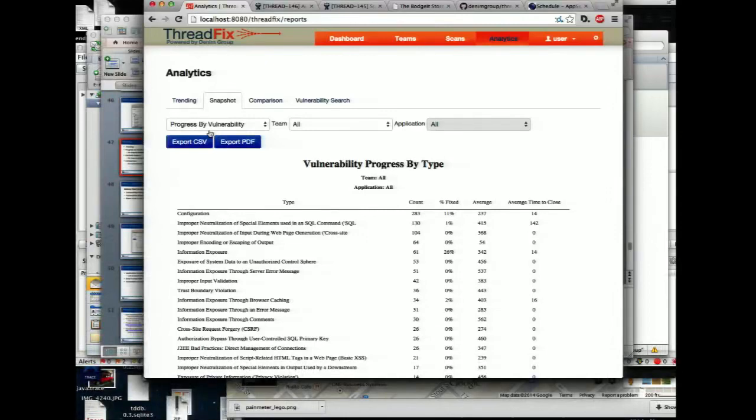Having that data about your internal program across whatever technologies you're using lets you benchmark yourself against third-party data sets starting to become available from folks like White Hat and Veracode. This puts you in a position to have a grown-up conversation: 'Our peer organizations address 90% of cross-site scripting in 50 days; we're addressing 60% and our average close time is 75 days. We're falling out of step with our peers and need to devote more resources to remediation.' Or you could say, 'We're fixing 100% and the average fix time is 25 days — clearly I deserve a bonus for my effective use of the scarce resources you've given me.'